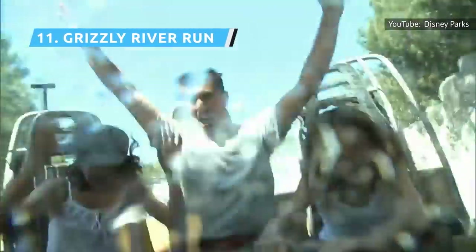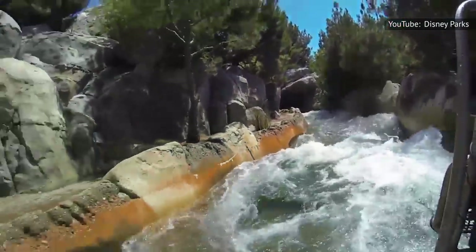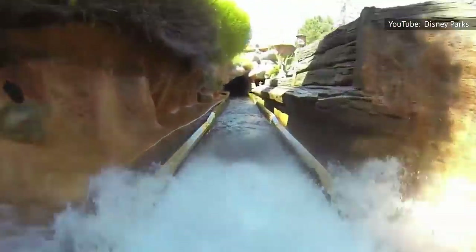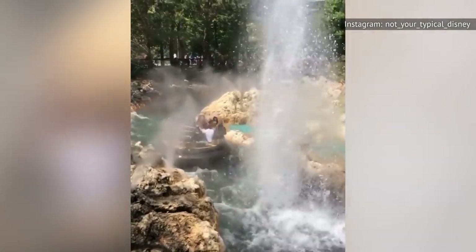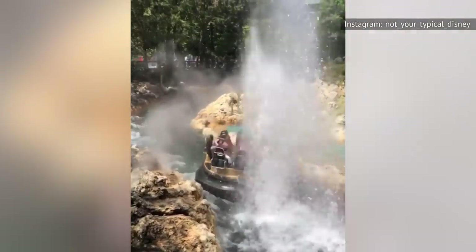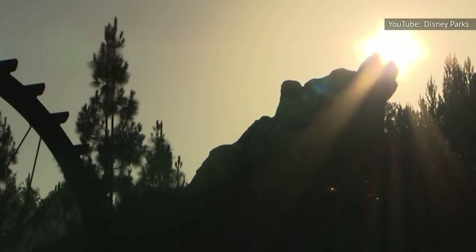Grizzly River Run is a whitewater raft ride where you may get a little wet, or soaked to the bone. The hotter the day, the longer you'll have to wait to board. Each raft holds eight riders and floats freely in the rushing river. The rafts are designed to spin, especially on the final drop, which adds to its unpredictability. It's probably safe to say no two rides are ever alike.